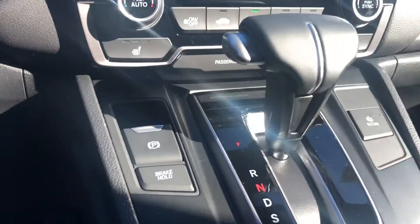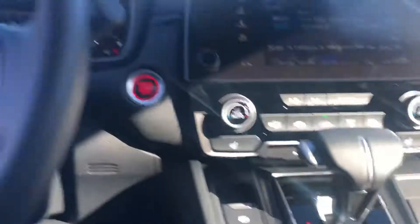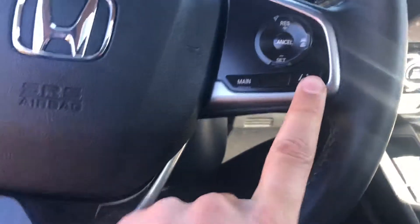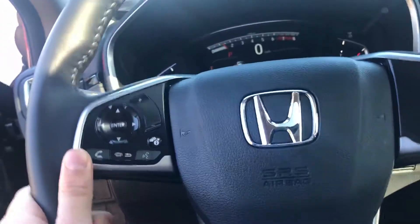You get an electric parking brake and brake hold, and then you have your economy button as well. Lane keeping assist, adaptive cruise control, voice commands to make a phone call, lane departure warning, collision mitigation, garage presets, one-touch power sunroof, and an automatic dimming rearview mirror — a bunch of cool features.